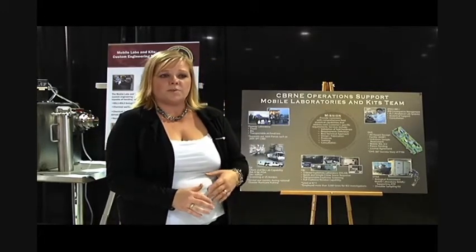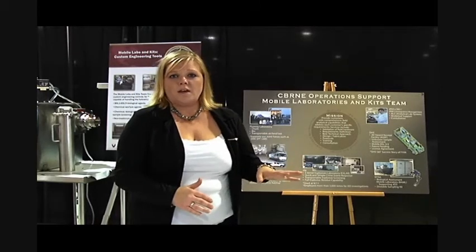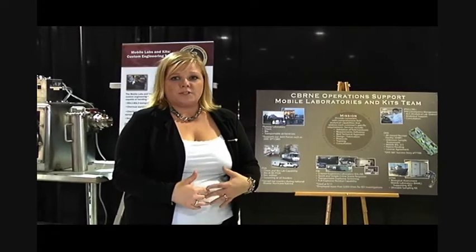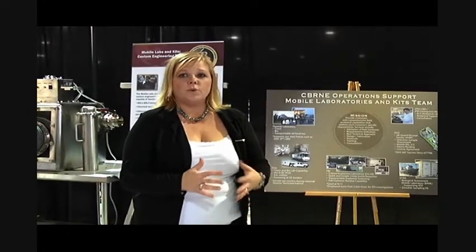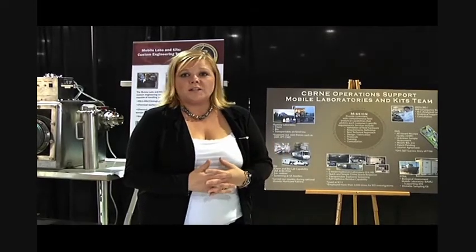Most recently, some of our work has been custom engineering controls used for emergent threats. We have engineers and scientists on staff in our facility that work together to design the best possible solution for containment of a sample to make sure that our people are safe, and a lot of our boxes are actually being utilized on post today.